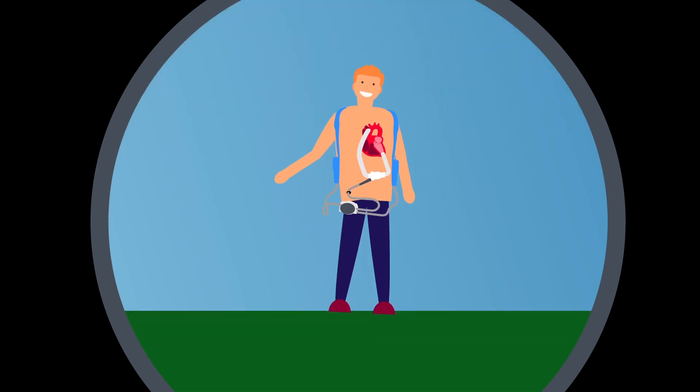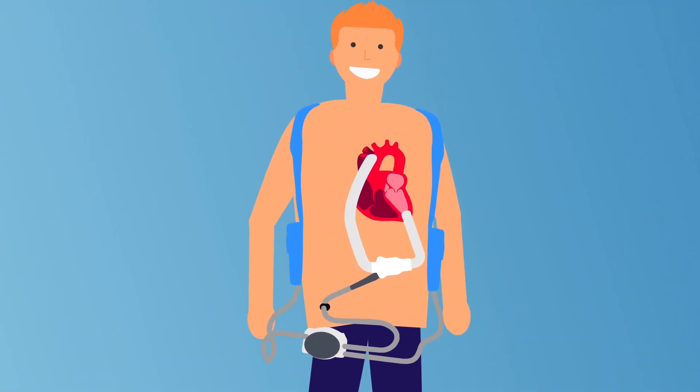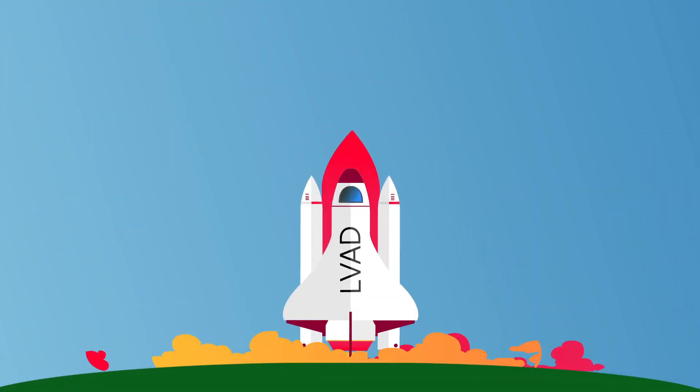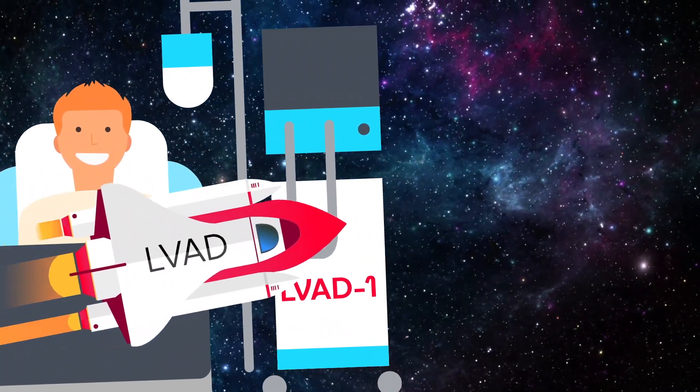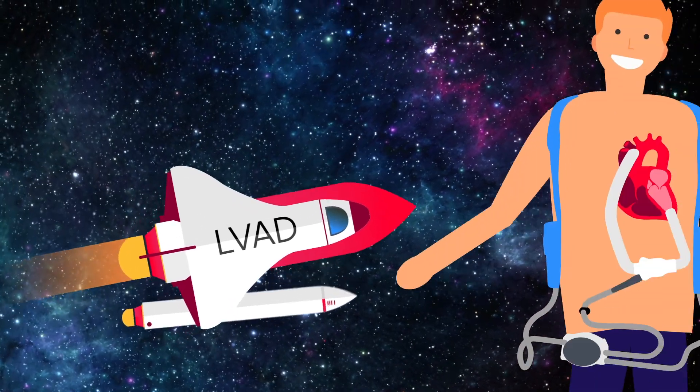Some people need a mechanical heart pump called a Left Ventricular Assist Device, or LVAD, to keep them alive. The first LVAD was implanted in a patient in 1963. As the technology has evolved, LVADs have become smaller and more portable than earlier models.